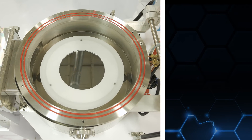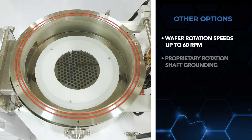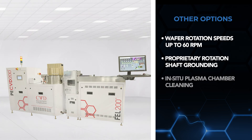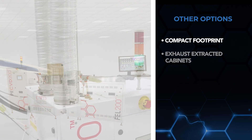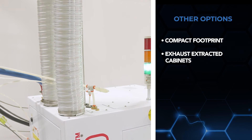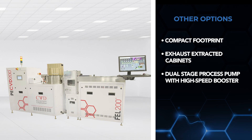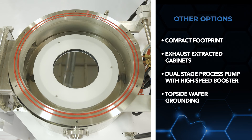Other features and options include wafer rotation for speeds of up to 60 RPM for increased deposition uniformity along with our proprietary rotation shaft grounding technology, in-situ plasma chamber cleaning, a compact footprint, exhaust-extracted cabinets for cooling electrical components and for monitoring of hazardous gases, a dual-stage process pump with high-speed booster for enhanced pumping speed at high flows, and topside wafer grounding where required via spring-loaded grounding ring.